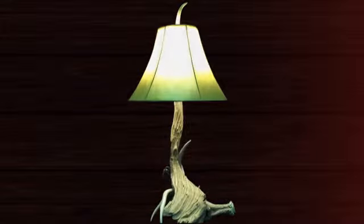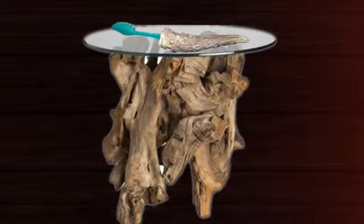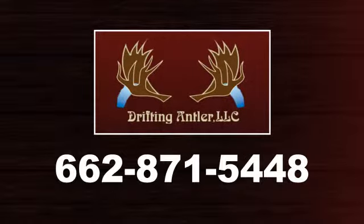Jeremy's build process is an adventure in itself. He creates antler lamps, driftwood furniture, antler mirrors, driftwood tables, driftwood mantles, antler accessories like toothbrushes, hairbrushes, and so much more. Call for details.